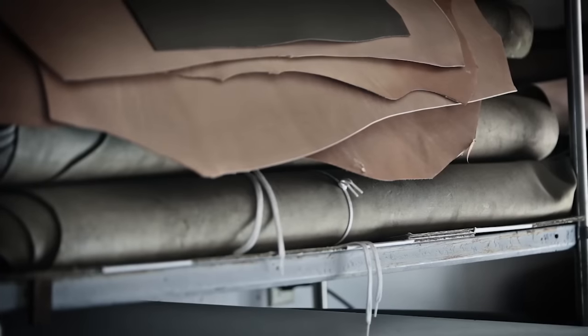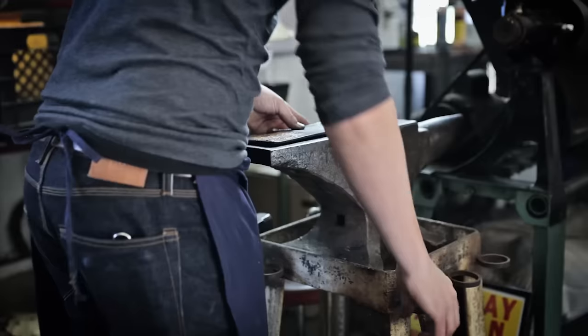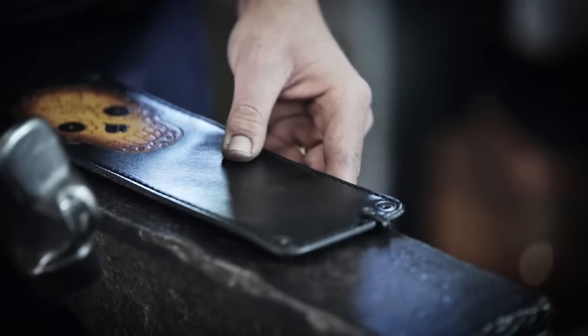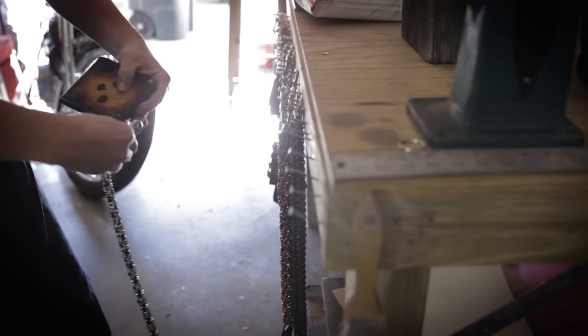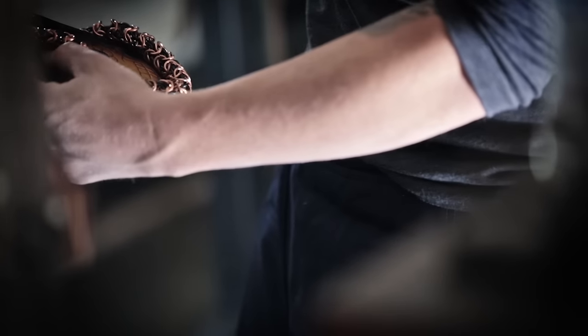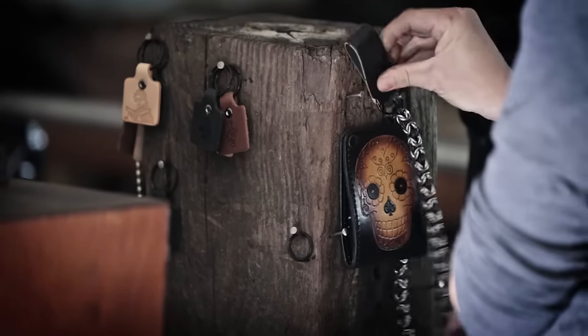I'm proud to make quality, handmade, made-in-the-USA leather goods. That's why I choose all American materials and make each Anvil product one by one. These are products that tell a story. When someone sees you with an Anvil product, they can't help but ask where you got it. And that's when you tell them your story and how you became the proud owner of an Anvil product. Whatever the product, whatever the story, it was made by Anvil and lives with you for the years to come.